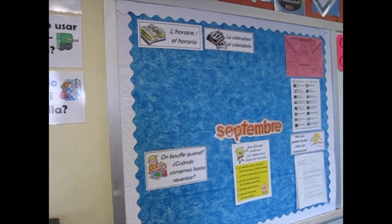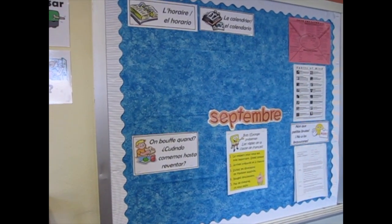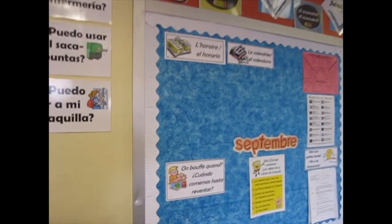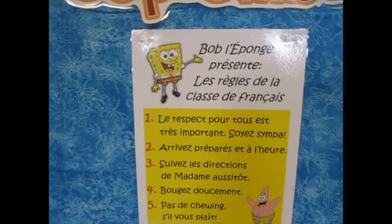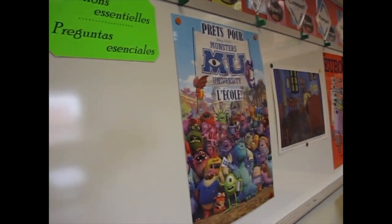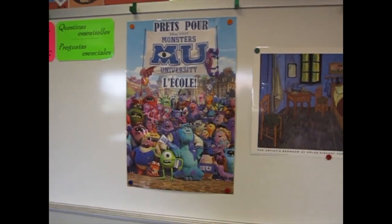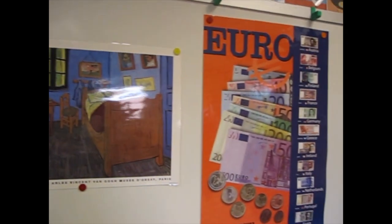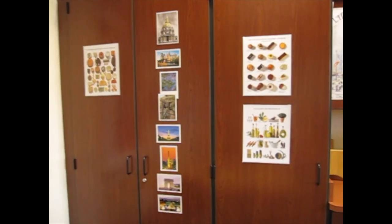This is where we put the menu for the week, the calendar for the month, and the weekly schedule. Our classroom rules are here. We have SpongeBob with a couple little fun rules for us. Also objectives, essential questions, and some of my favorite posters. We will see more of those as you come in and get acquainted with what's going on in my classroom.